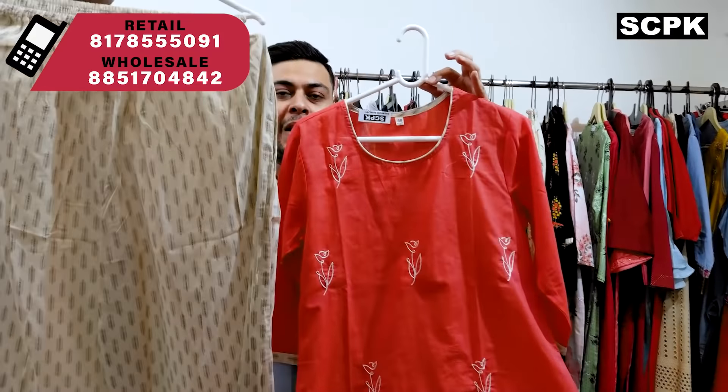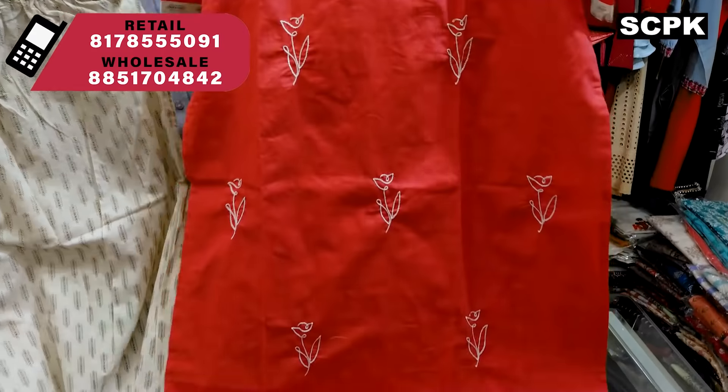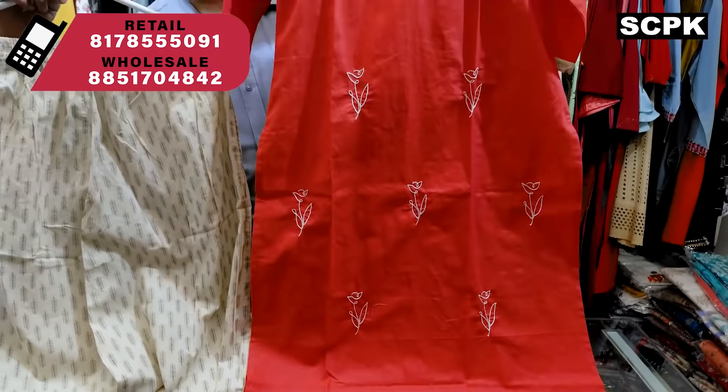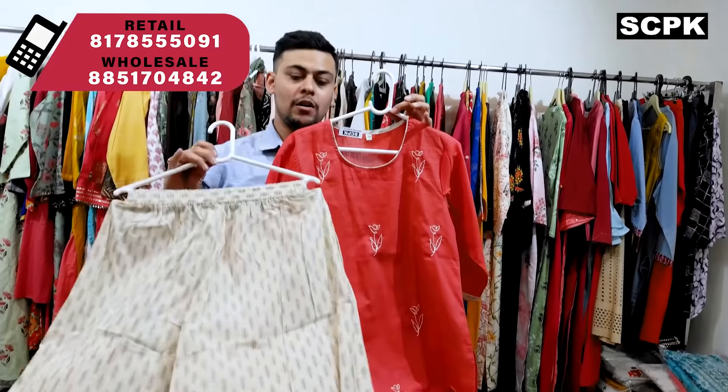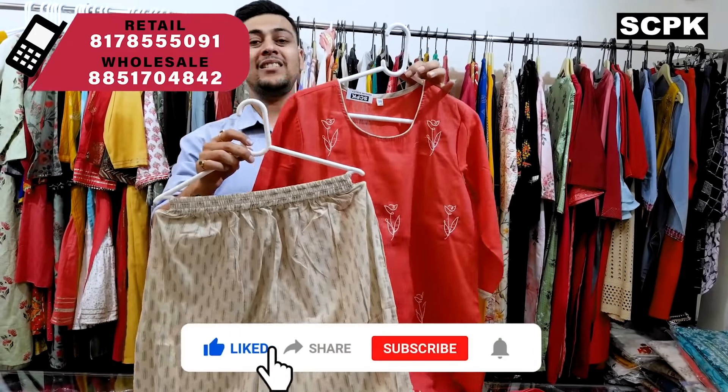Moving on to sets — this is a gaziri color two-tone set with a plazo. It comes with embroidery; these roses are in embroidery for you. The plazo is off-white color and comes with a single pocket. Price range is 895.